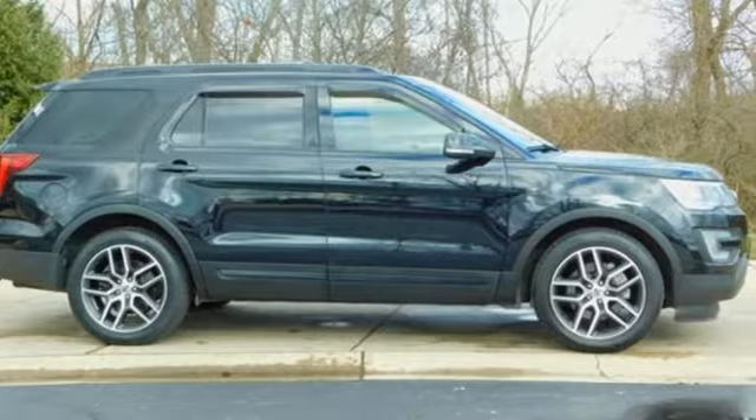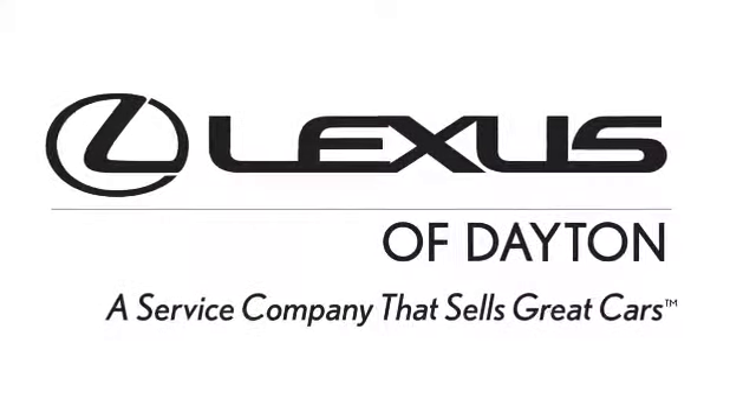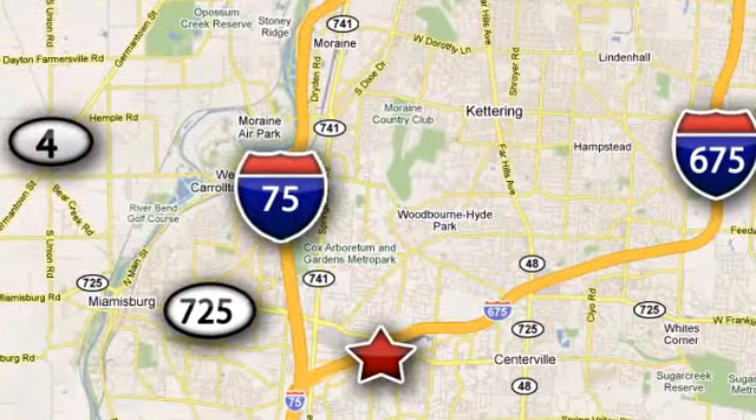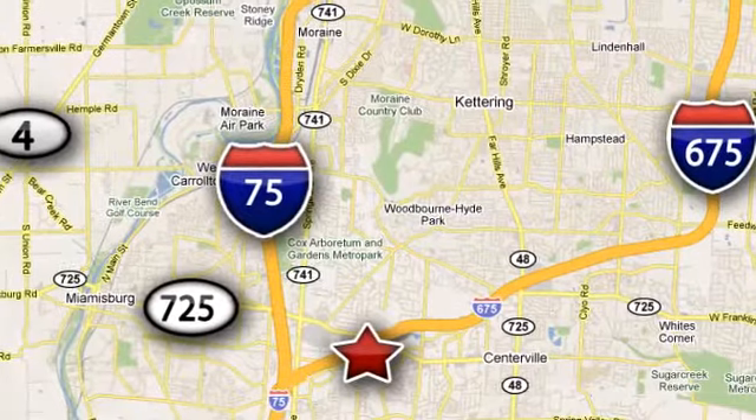See it for yourself when you take it for a test drive. We invite you to be part of the Lexus of Dayton family today. Call or stop in for a test drive. We're conveniently located at 1777 Lions Road in Dayton, Ohio.